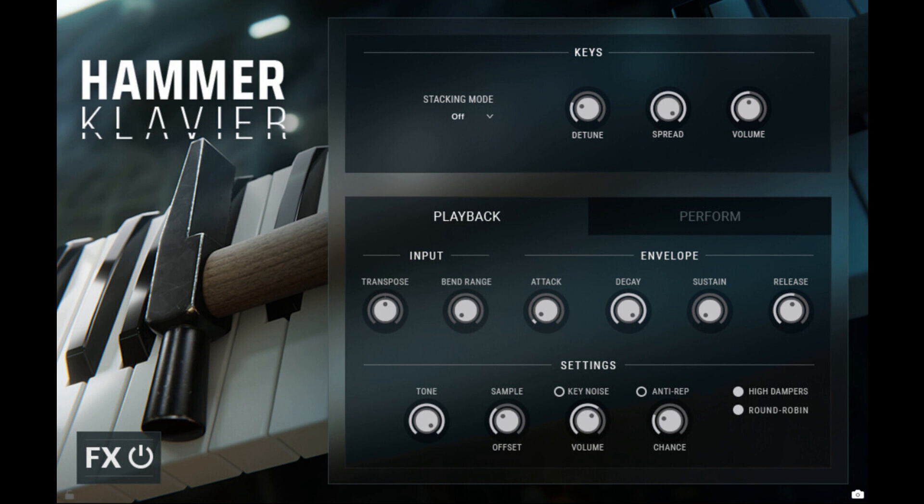Here's what they say: In addition to its rich, bright tone, Hammer Clavier offers the dynamic responsiveness of a regular piano and much greater versatility than the typical prepared piano. Every key has been individually sampled with six dynamic layers and two round robins. This instrument is not just a sound design tool, but a fully playable piano with a unique hard attack akin to a harpsichord.